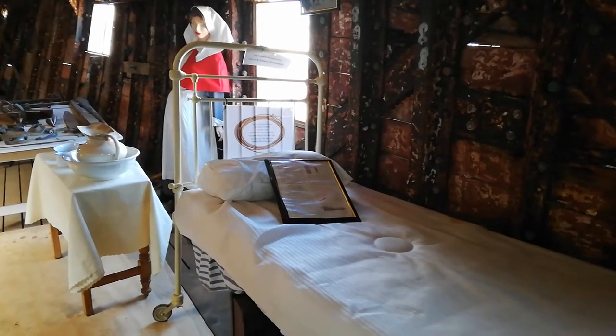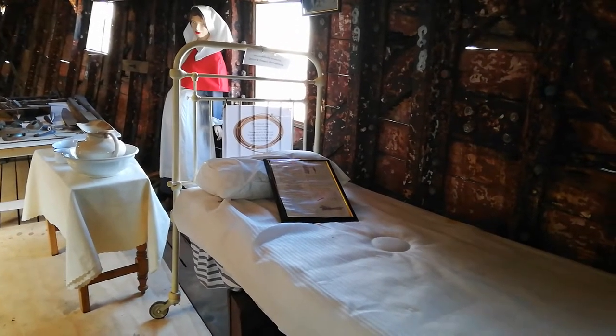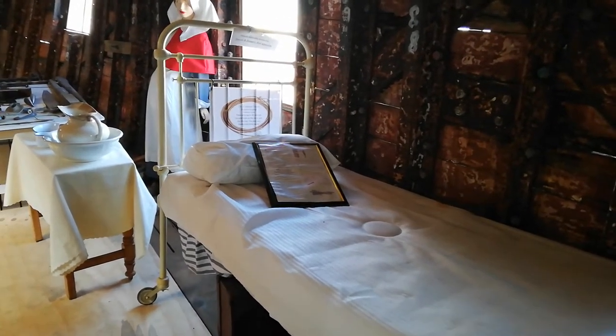When it stopped sailing, City of Adelaide was a hospital ship in Southampton for 30 years, as reflected by this display.